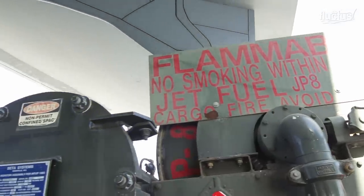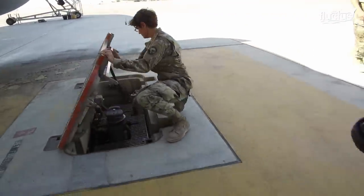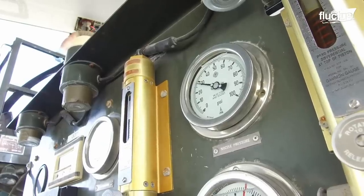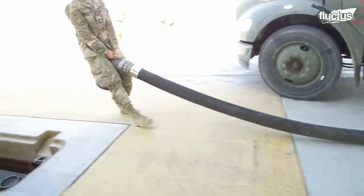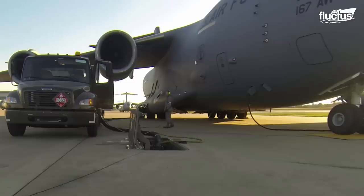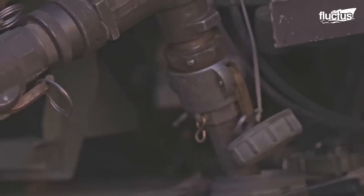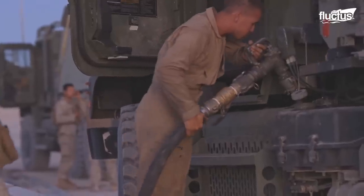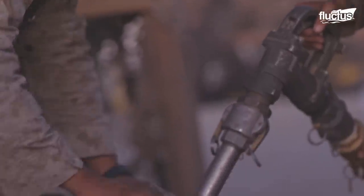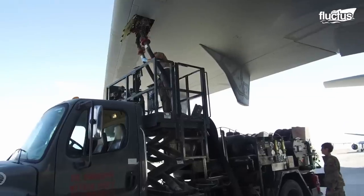As the largest consumer of fuel in the Department of Defense, the US Air Force consumes around 2 billion gallons of jet fuel annually. This whopping fuel capacity will go through thousands of aircraft, ground vehicles, and other ground support equipment. This tiring task is undertaken by the fuel distribution operators in the US Air Force, who work around the clock fueling the missions.